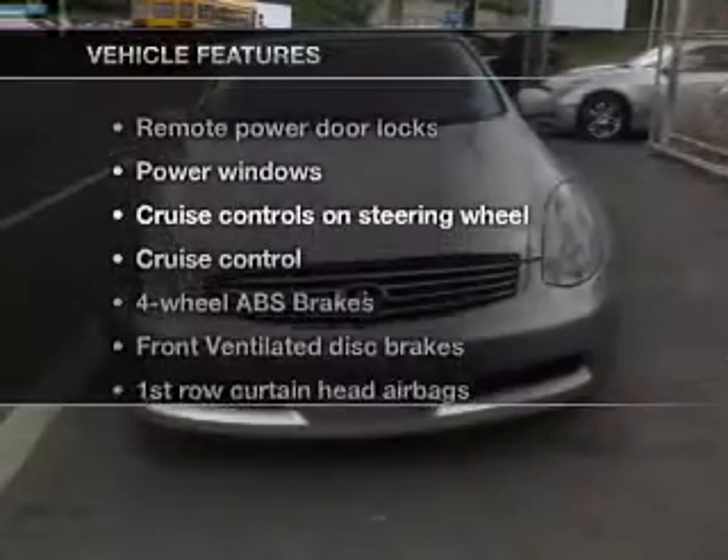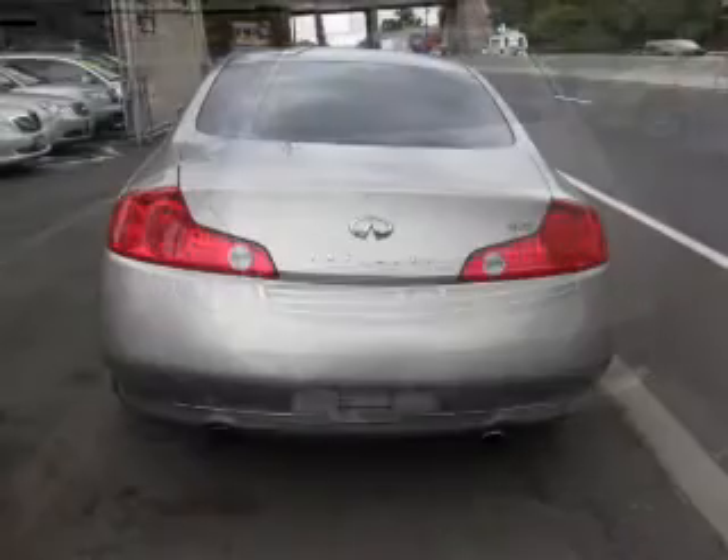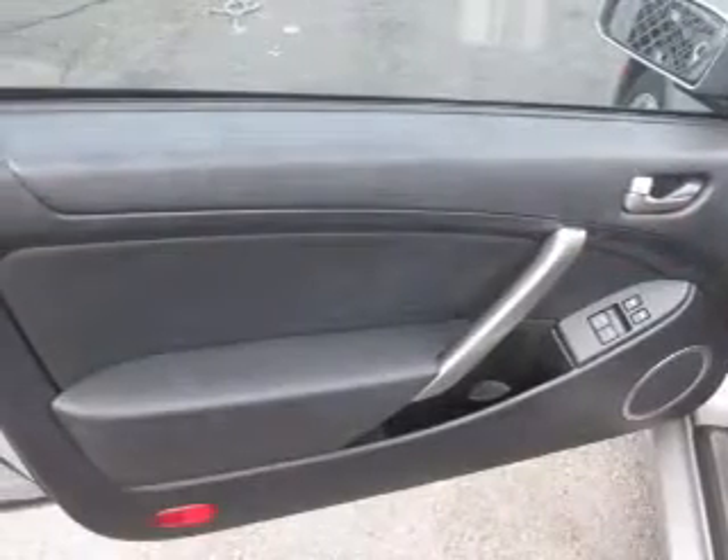Enjoy these notable features included in this vehicle: keyless entry, leather seats, power door locks, power windows, cruise control, AM FM stereo with multi-disc CD player, and power mirrors.